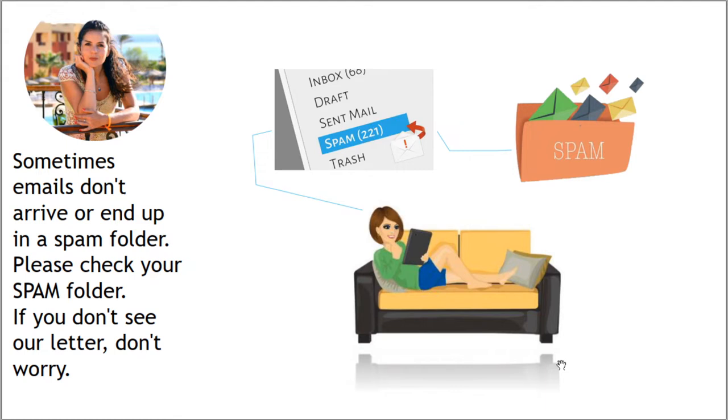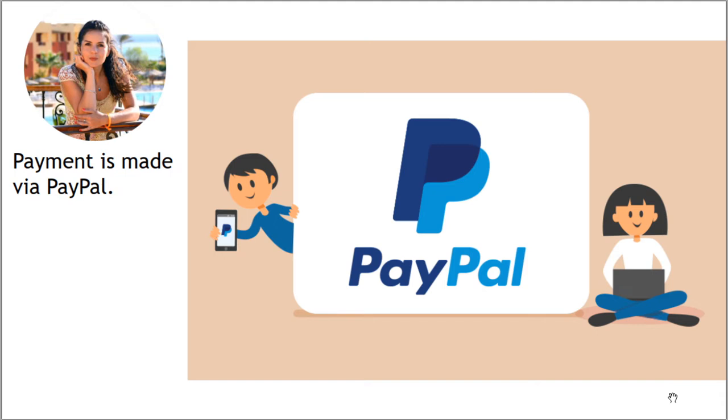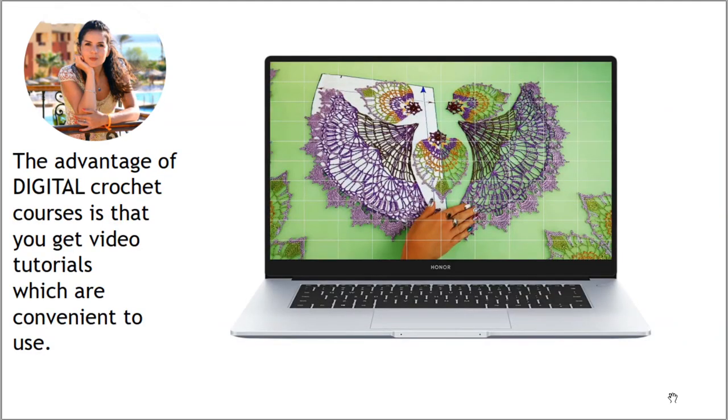You will receive the digital version of the crochet course on your email immediately after payment. Sometimes emails don't arrive or end up in a spam folder — please check your spam folder. If you don't see our letter, don't worry, just write to us and we will gladly help you and send you all the files another way. You can see our email here and also find it in the description. You can make payment via PayPal — it's really convenient.